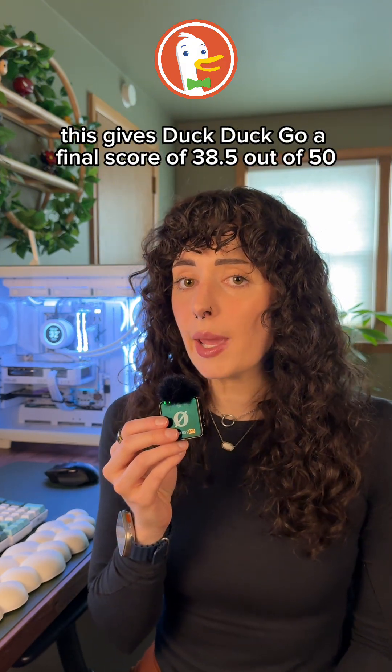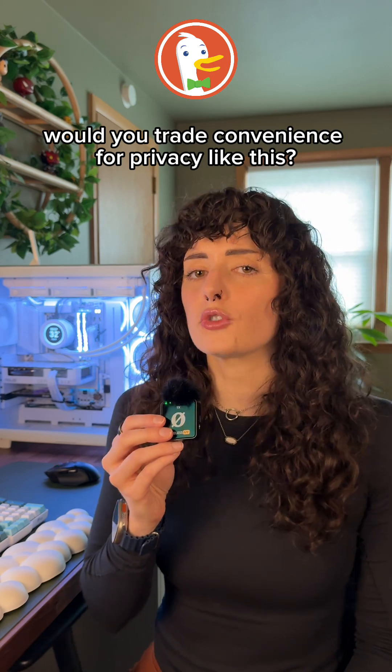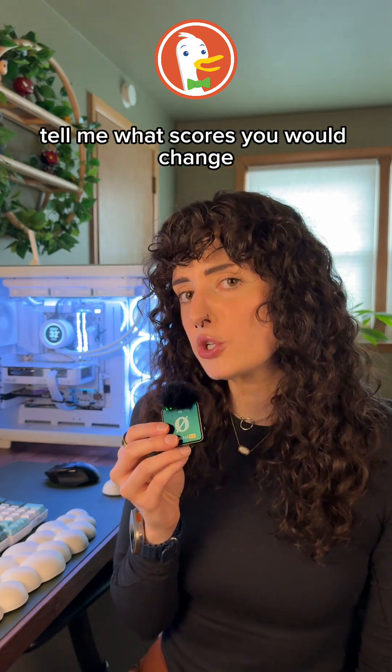This gives DuckDuckGo a final score of 38.5 out of 50. Here's where it lands on the leaderboard. Would you trade convenience for privacy like this? Tell me what scores you would change.